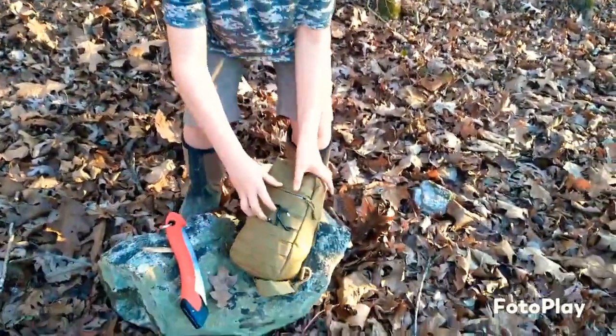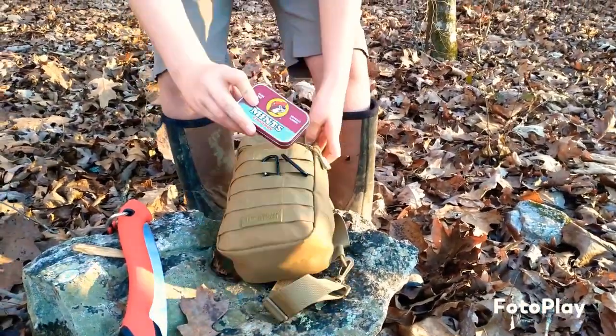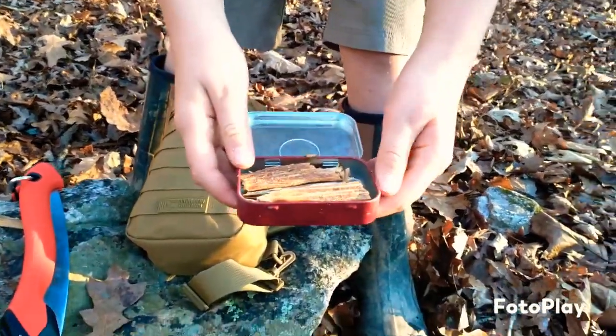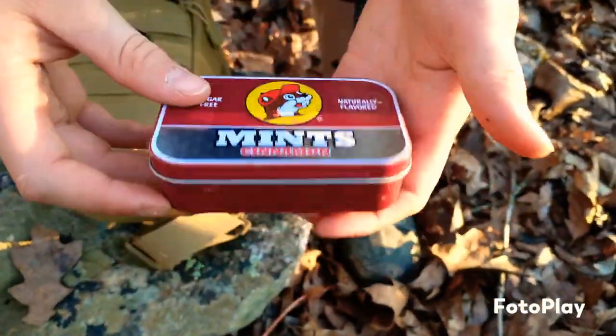Come look at this. This right here is not Bucky's mints — it's kindling. I just chopped it into small pieces for emergency situations.